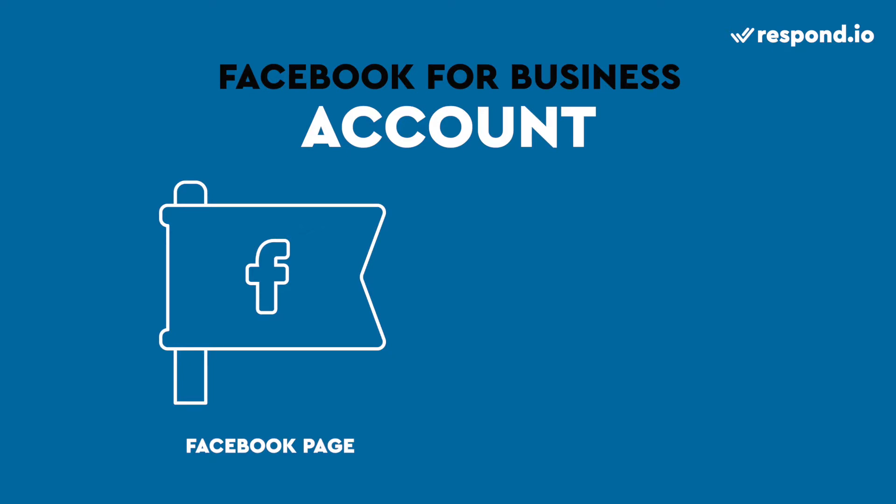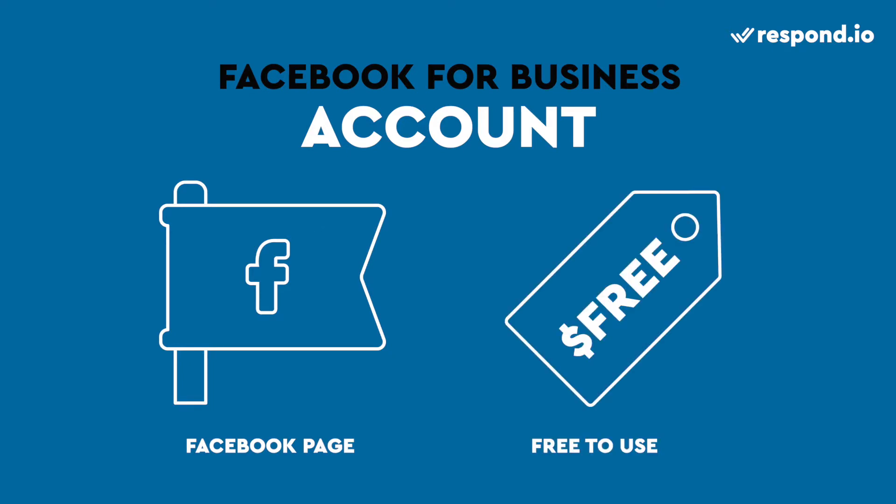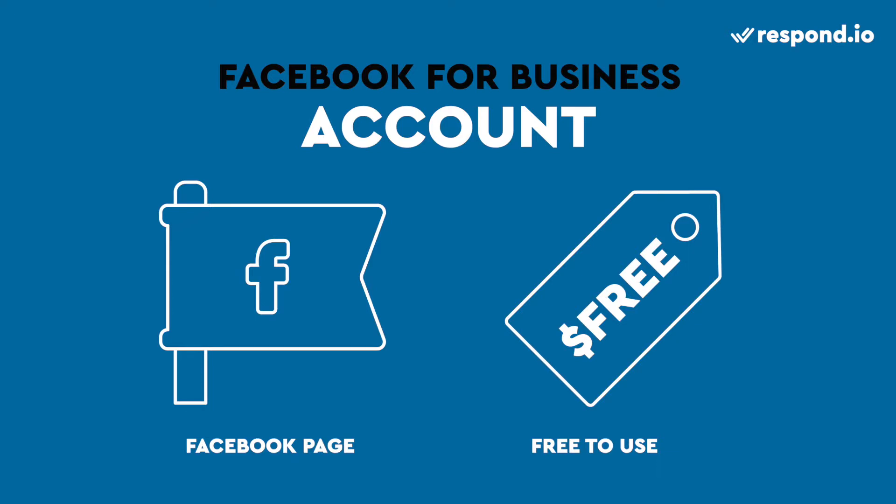To message customers, you can use Facebook Business Chat, where customers use Messenger and businesses message from their Facebook page. Creating a Facebook page for your company is free and easy. Once it's set up, you'll usually get immediate access to messaging, but you'll need to manually activate it from your page settings.